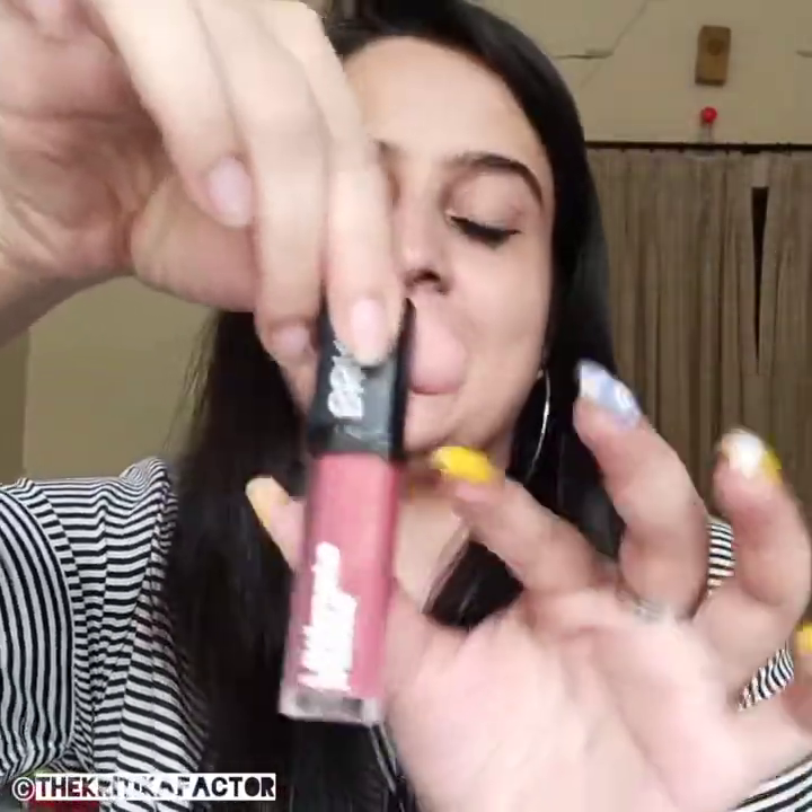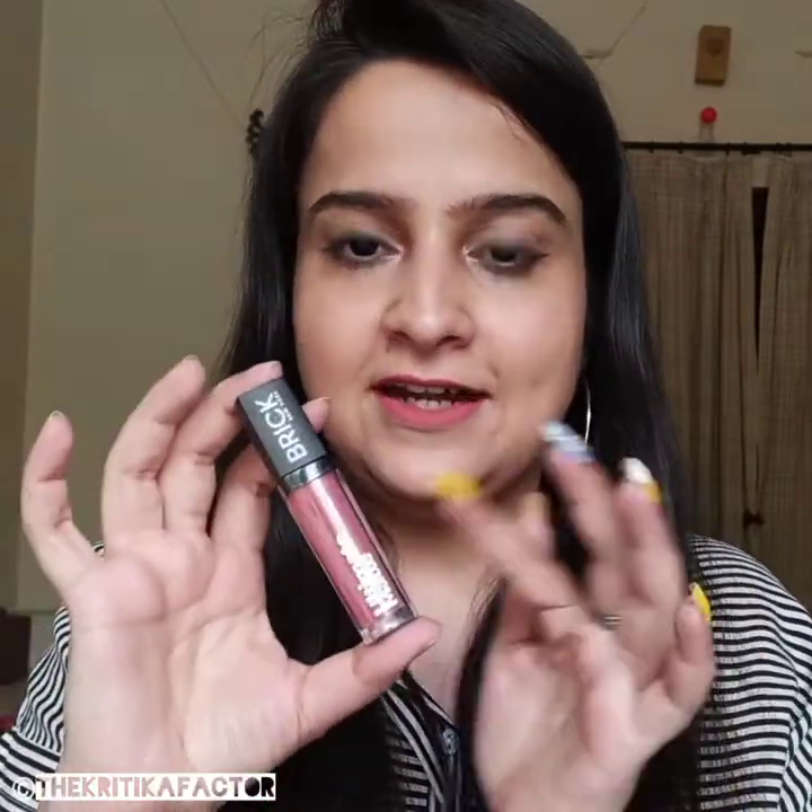I got this one in my fab bag and I have it in the shade Magic Candy 02. If you see this color-coded packaging from outside, you might think this lipstick is pink but it is not exactly pink. It has a matte top cap and glass color-coded packaging. I really like the color-coded packaging concept because it makes it very easy to store the lipsticks and you don't have to search a lot when picking them up. It feels very luxe.